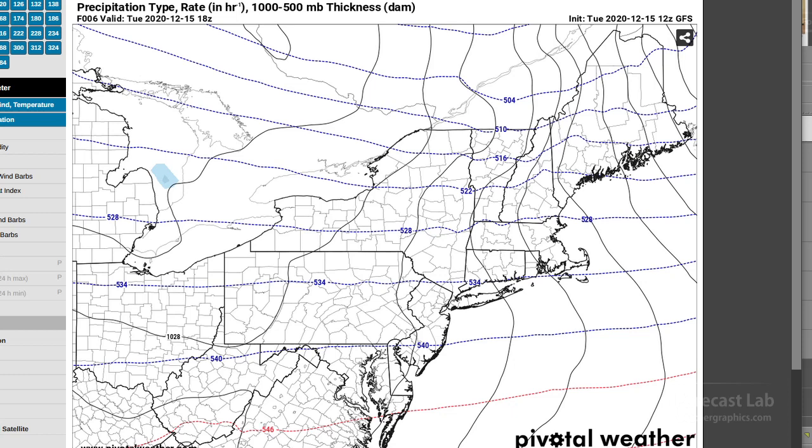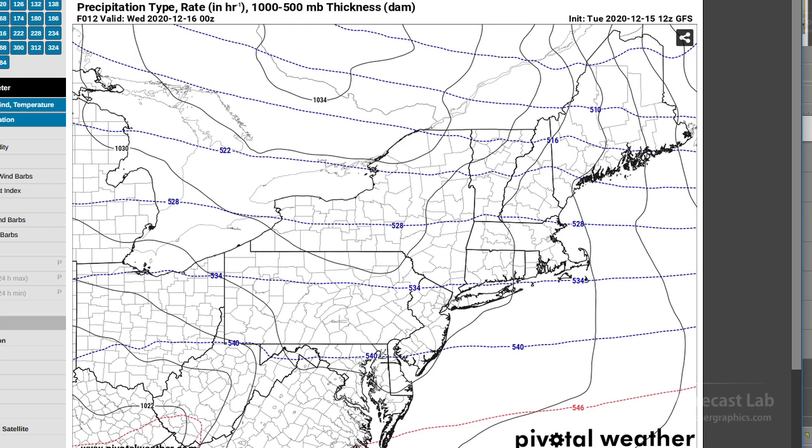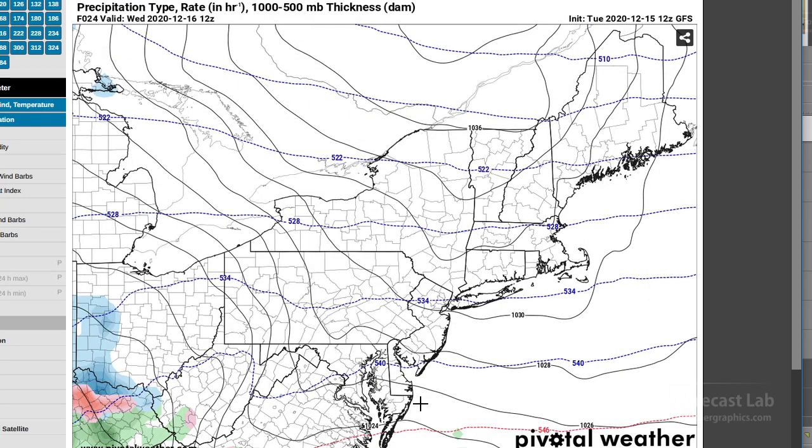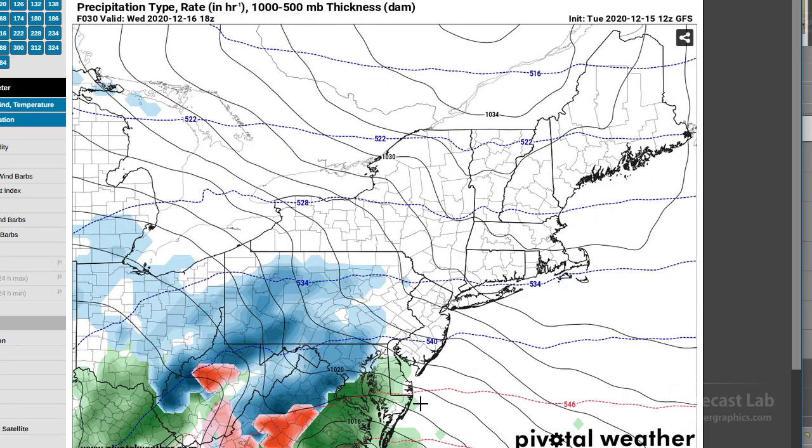Now is a great time to look at the sounding profiles, focusing on New York City. We're looking at a deep low moving up the coast. Things start to deteriorate and we begin looking at the sounding around midday. We've got northeasterly flow, it's likely overcast, and we're starting to see maybe some light snow developing.